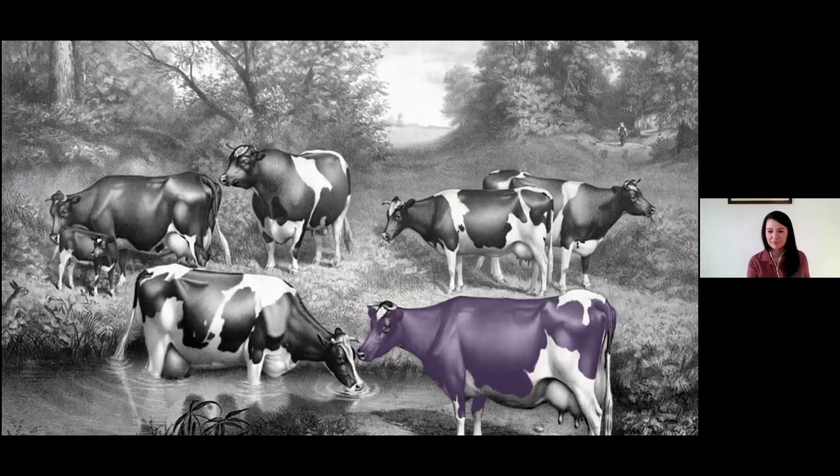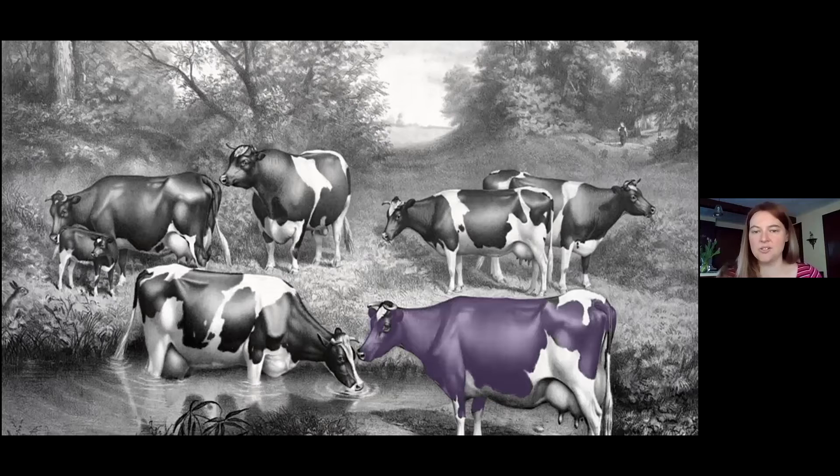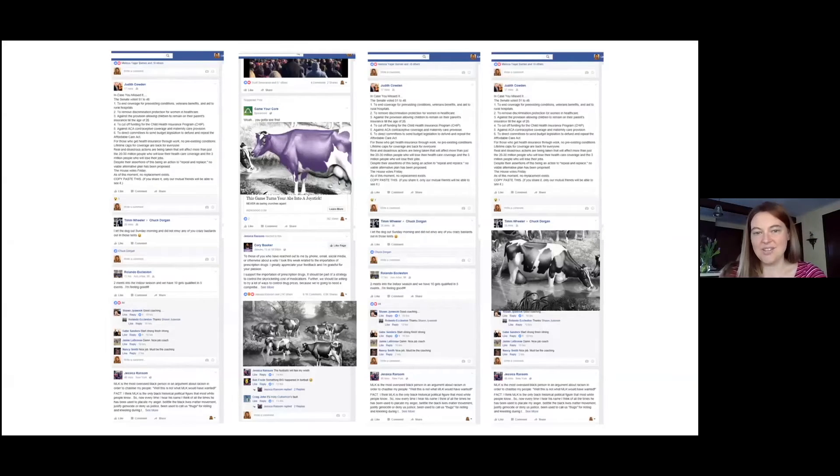This concept comes from Seth Godin's Purple Cow theory — the goal is to stand out in a field of monochrome Holsteins. We want to be the purple cow in social media feeds with our images and graphics. Another test: would you send this photo to a friend or tell them about it in real life? Things that entertain or inform tend to pass that test.